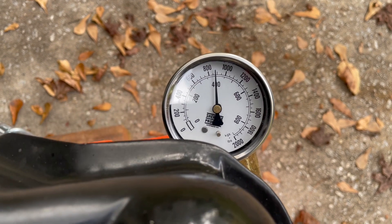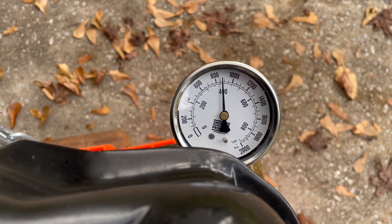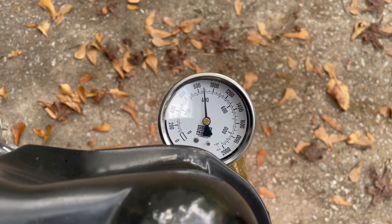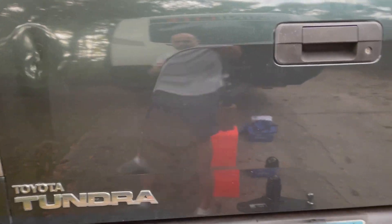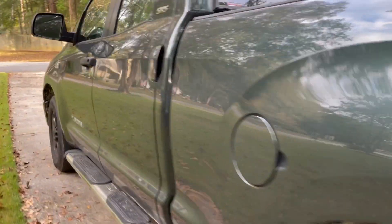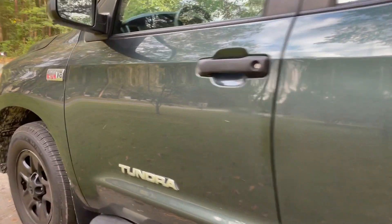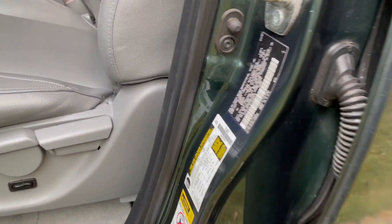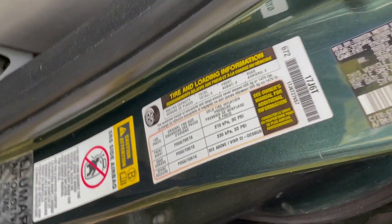Yeah, okay — so this is about 875 pounds. My truck is a 2007 Tundra, the 5.7 liter V8. Cargo capacity — this is what you really want to look for: cargo capacity.